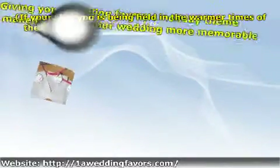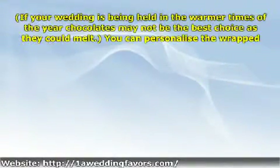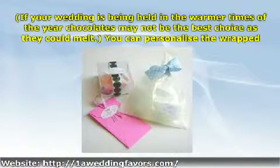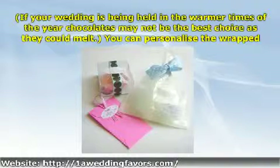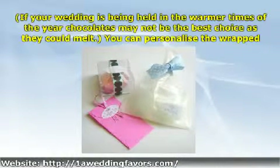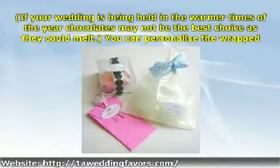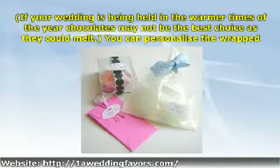One easy way to give your wedding favors a holiday theme is to wrap them in holiday colors. You can choose a wrapping paper or even a decorative paper bag in the holiday colors or themes and place a small trinket or some chocolates or candies inside. If your wedding is being held in the warmer times of the year, chocolates may not be the best choice as they could melt. You can personalize the wrapped favors or the outside of the decorative bags with the bride and groom's name and the date of the wedding for that special personalized touch.